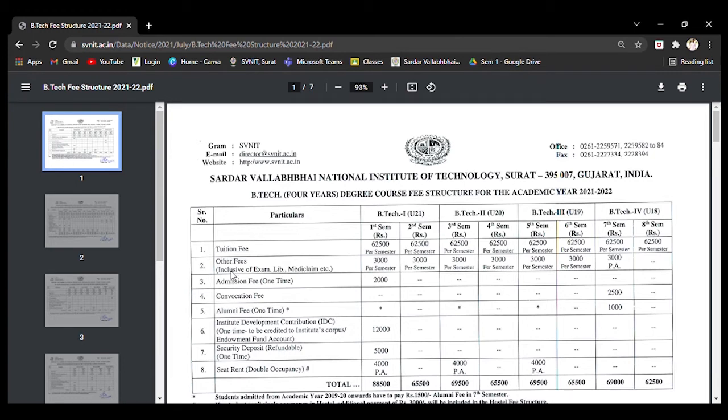Coming to the other fees — that is exam, library, and MediClaim — this is 3,000 rupees per semester. In the final year, there is a relaxation of one semester; only 3,000 is charged in the 7th semester only.